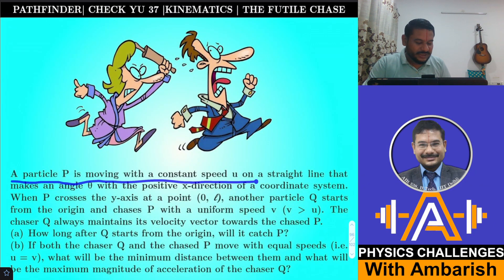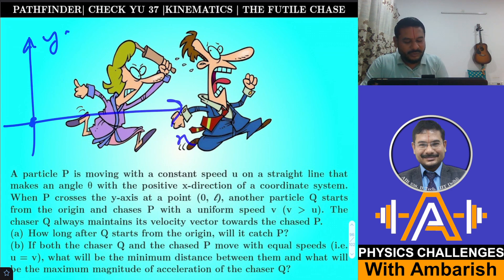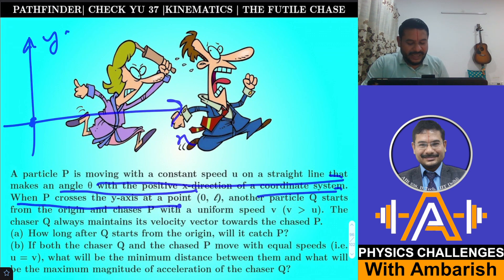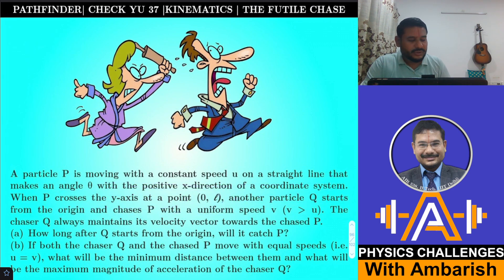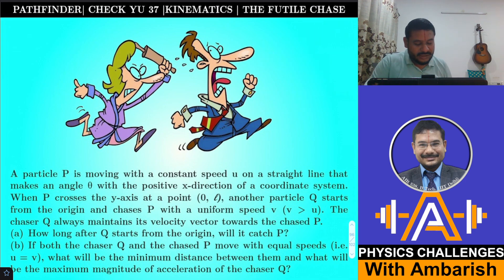A particle P is moving with a constant speed u on a straight line that makes an angle theta with the positive x-direction. You can imagine the x and y axes, with particle P moving at angle theta. When P crosses the y-axis at point (0, L), another particle Q starts from the origin and chases P with uniform speed v.